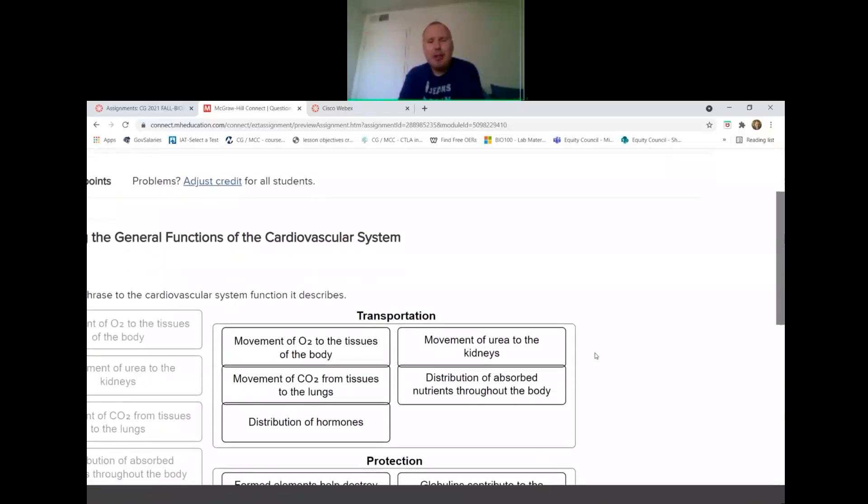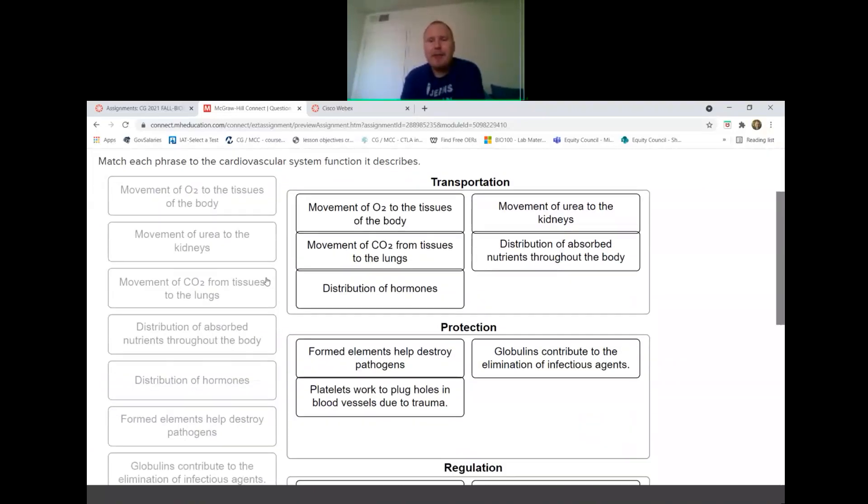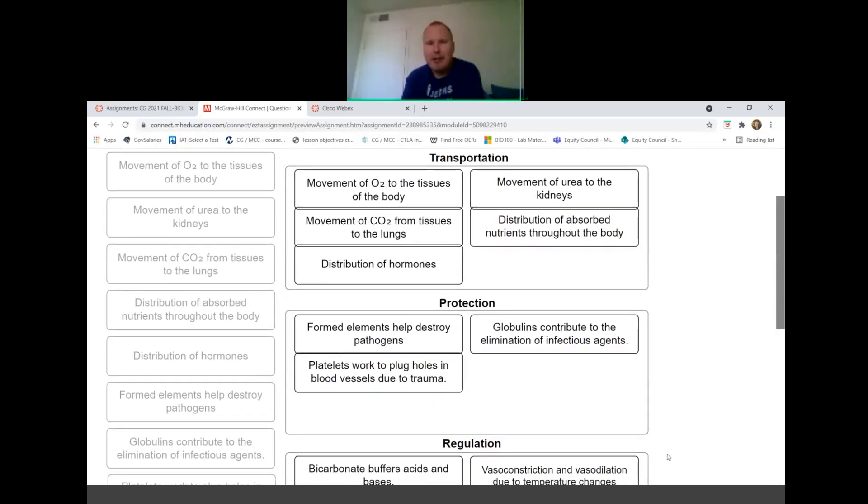The next question asks us to describe the general functions of the cardiovascular system: transportation, protection, and regulation. For transportation, examples include movement of oxygen to tissues, carbon dioxide from tissues to lungs, transportation of hormones, movement of urea to the kidneys, and distribution of absorbed nutrients. An individual with high urea content — for example, in kidney failure — may show yellowing of the eye whites.